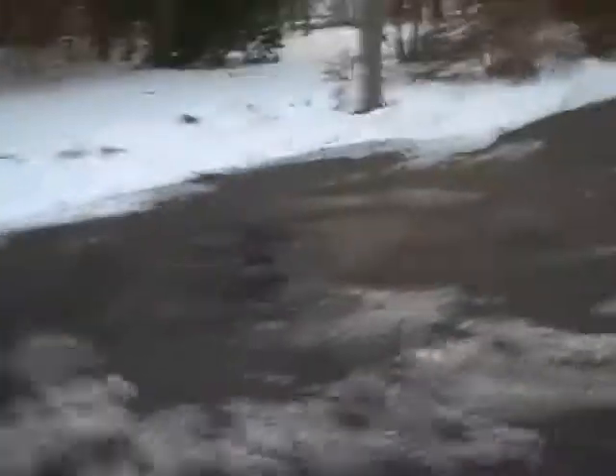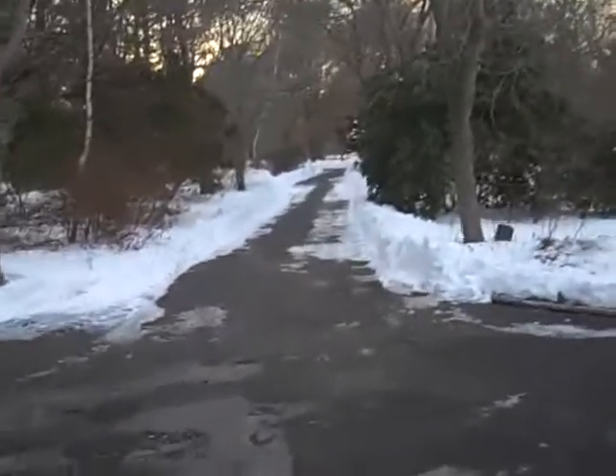All right, that's it guys. So that's my trip to the mailbox. Just the driveway. Nice and clear.